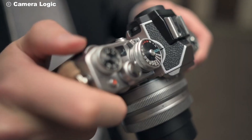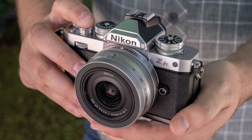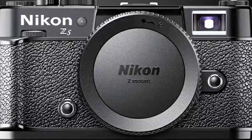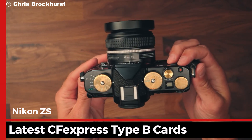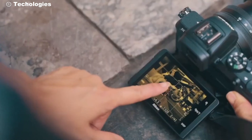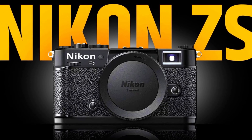Nikon understands that in today's fast-paced world, speed and efficiency are key. That's why the ZS comes equipped with state-of-the-art connectivity options. With built-in Wi-Fi, Bluetooth, and USB-C, transferring your photos and videos has never been easier. Plus, the Nikon ZS supports the latest CFexpress Type-B cards, ensuring that your workflow remains smooth and uninterrupted. Whether you're in the field or in the studio, the Nikon ZS integrates seamlessly with your workflow, allowing you to focus on what matters most — your creativity.